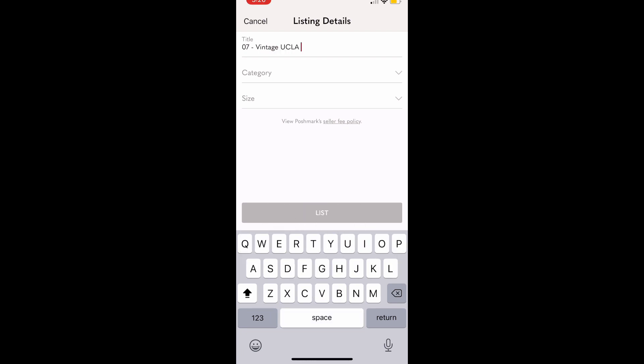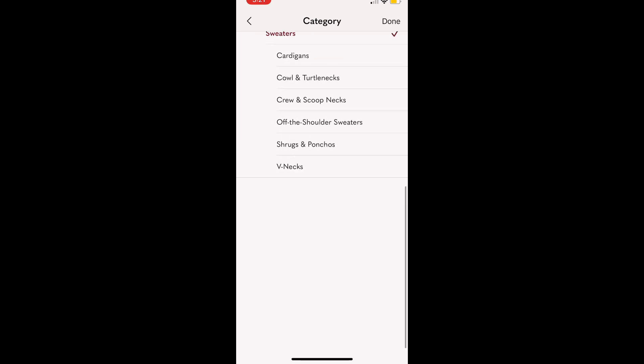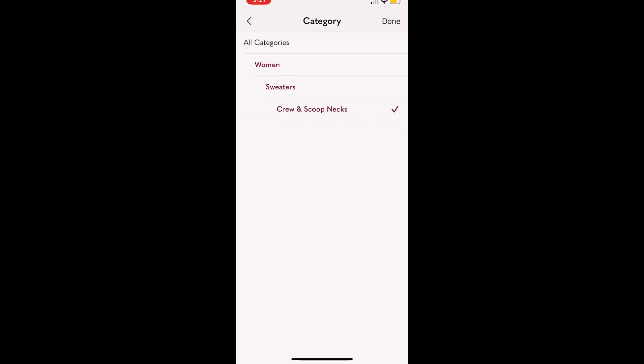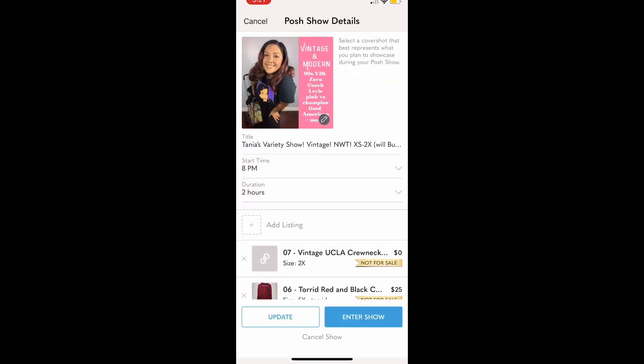I like to number my items — this is number seven. It's a vintage UCLA crewneck sweater. For the category, I'm listing this as women's even though it is unisex. Let me know what do you guys do — do you post it under men's or women's depending on who you want to sell it to? The size is a 2X, so then you save it.